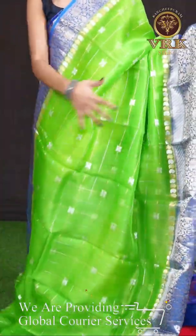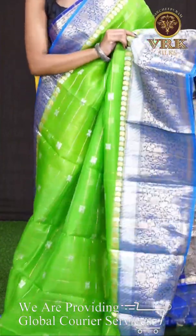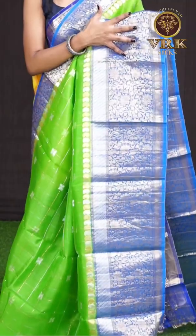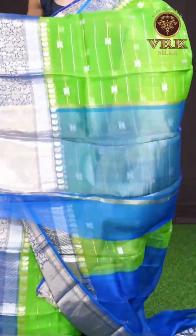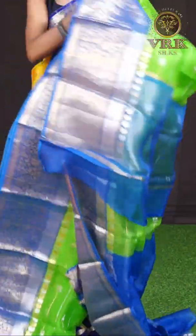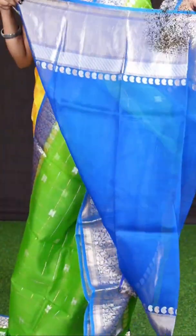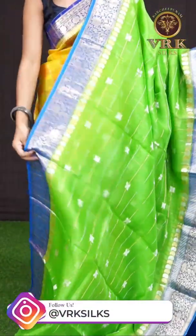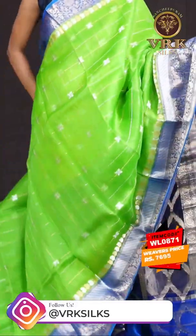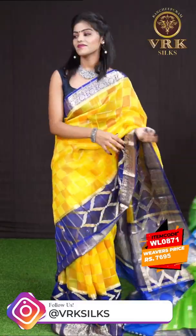Here we have a green color saree with all-over gold and silver zari checks with fancy silver designer booties, and a huge contrast border in blue color. It has got a fancy pallu in contrast color as well, and the blouse is a blue color plain blouse with border. The item code is WL0871 and the price is 7,695 rupees only.